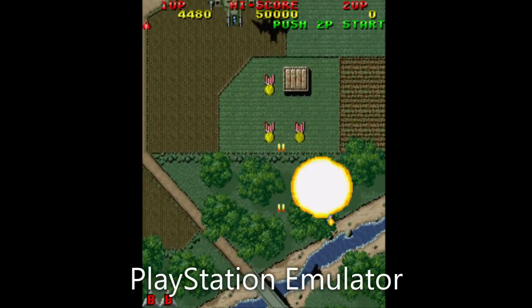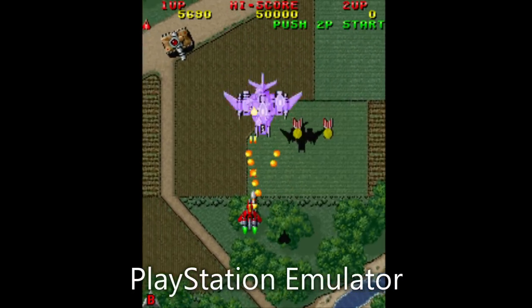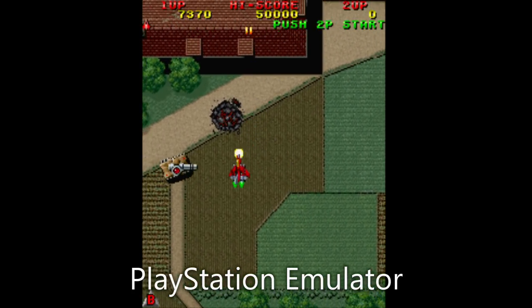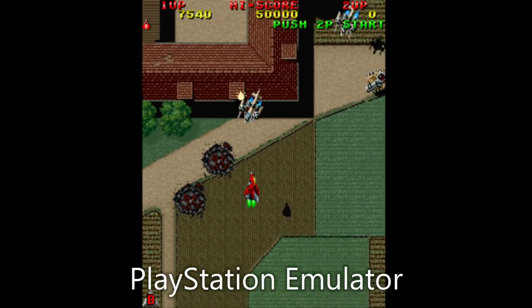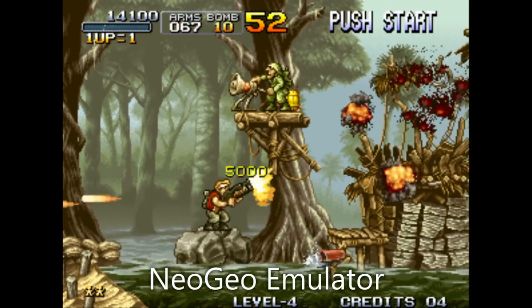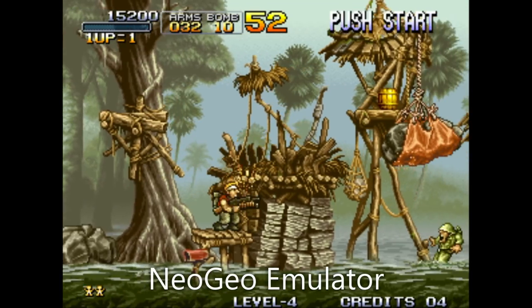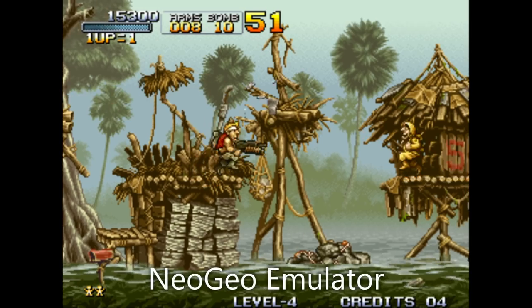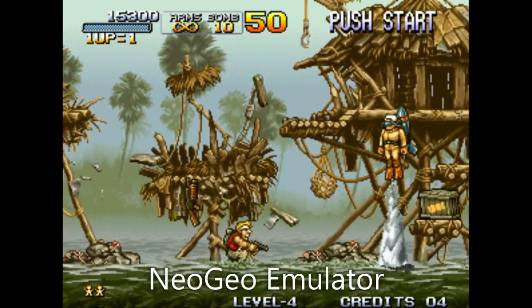The GPD XD Plus is a great handheld that improves on all areas of its predecessor. It is very portable, has great battery life, and access to many thousands of games over a wide variety of gaming systems. Whether you are an Android or retro gamer, the GPD XD Plus is a must-have for gaming on the go.